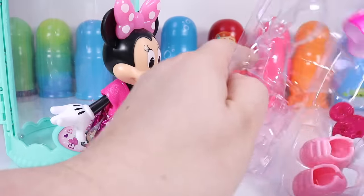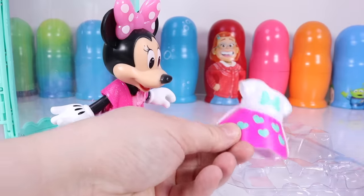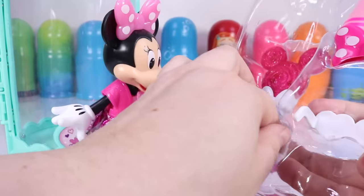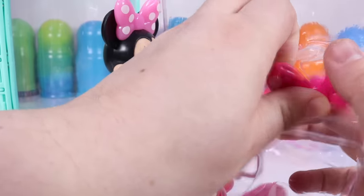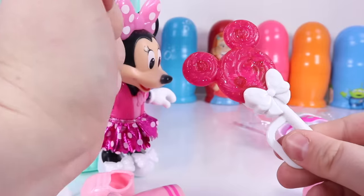And she also has some extra accessories: an outerwear shirt, a purse, two shoes, sunglasses, another pink shirt, a darker bow, and a candy.